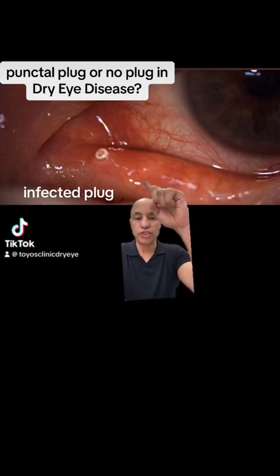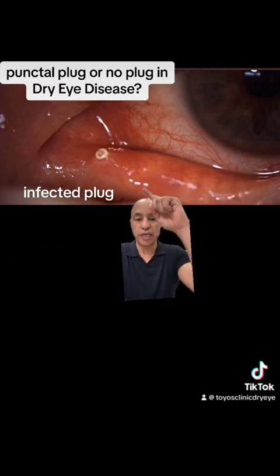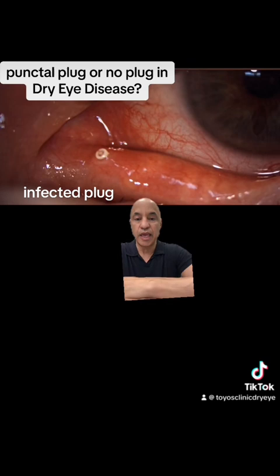Dr. Toyos here. The question: to plug or not to plug in a dry eye patient. The punctal plug is the most overused treatment in dry eye disease. It's very simple — you figure you just plug the punctum and that'll keep the tear on the eye longer, but the problem is most patients don't have a water problem in their tear production.